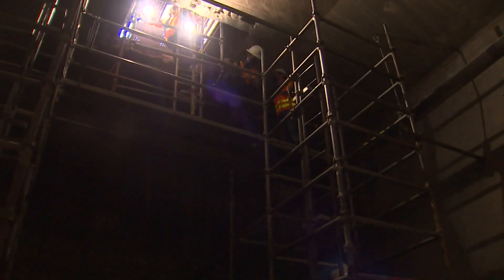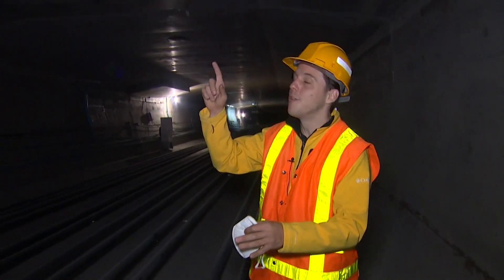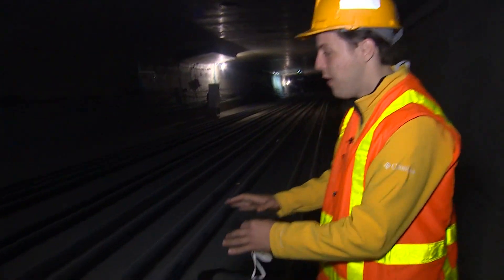A year and a half later, we get an up-close look at the progress. We're both underneath and inside the West Seattle Bridge. Above me is the deck where traffic would normally go. I want to show you some of the changes that have been made in the last year to make this safe. These pipes are full of steel.